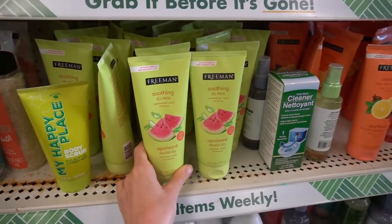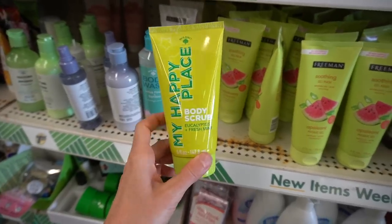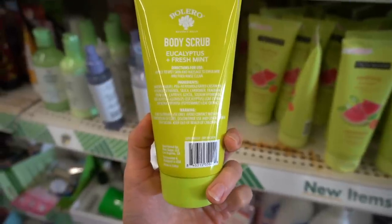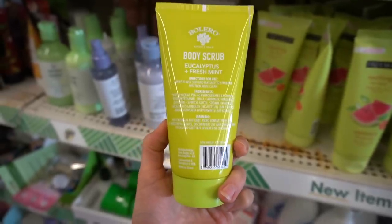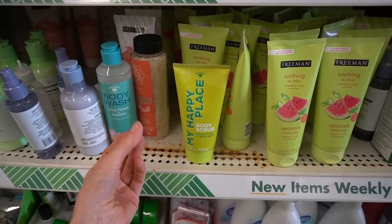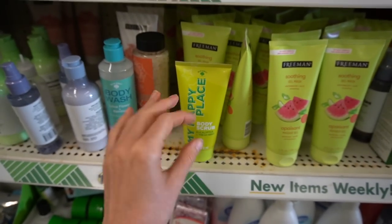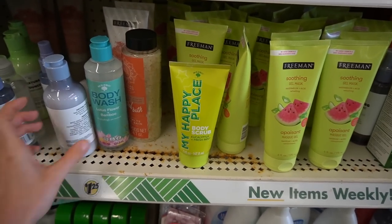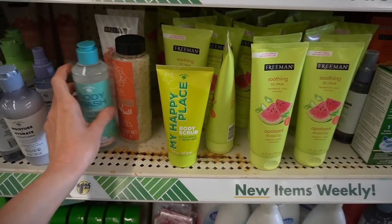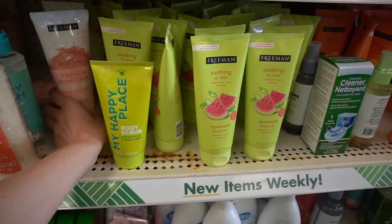Looks like they got a body scrub in. Scrubs are not the most precise way to exfoliate, but they can help if you're gentle with them. Depending on how they're formulated, they can help those of you who have keratosis pilaris or rough and bumpy skin. Although honestly, just getting a washcloth and doing some gentle circular motion works too.